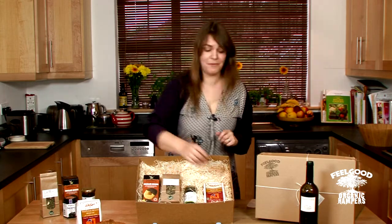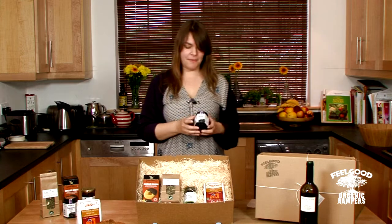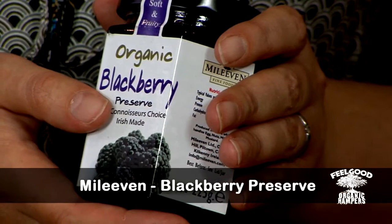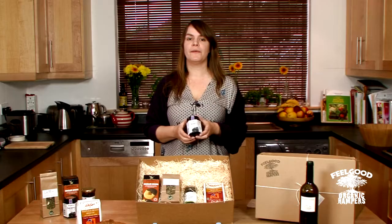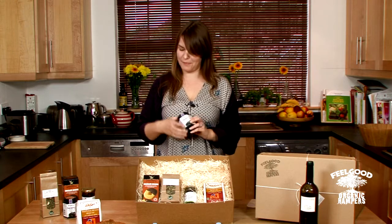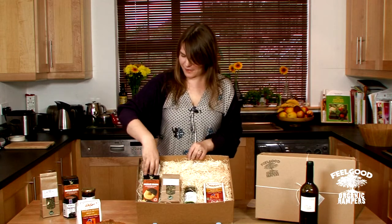And what better to put on your loaf of bread but some blackberry jam. Blackberry is my favourite berry, so when I found this one made by Mileven in County Kilkenny I was really chuffed. I've always loved blackberries because my granny used to take me out picking them, so it's always been one of my favourite flavours.